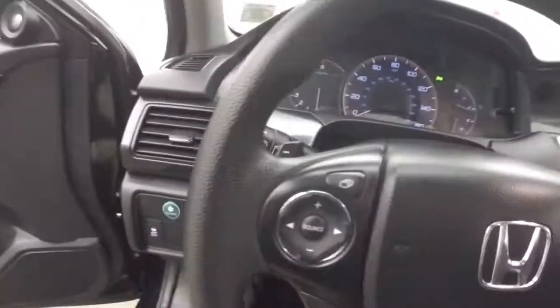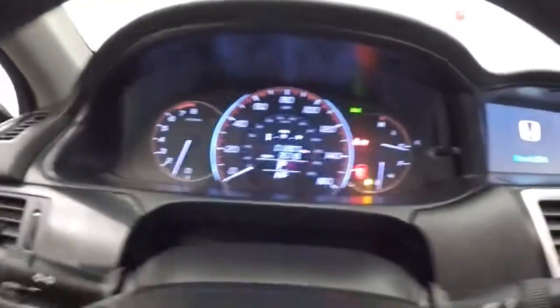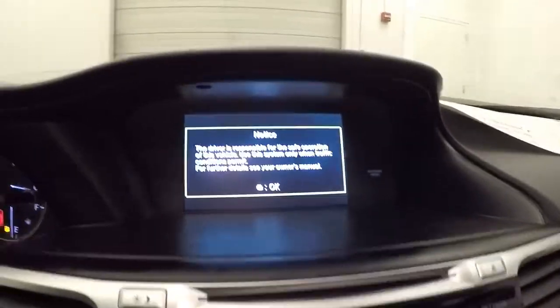Power sunroof. You got menu, stereo, bluetooth, and cruise control on the steering wheel. There's a push button start. Nice display — it's just under 13,000 miles. Nice LCD display up there.